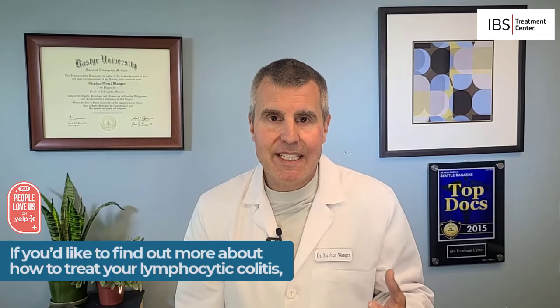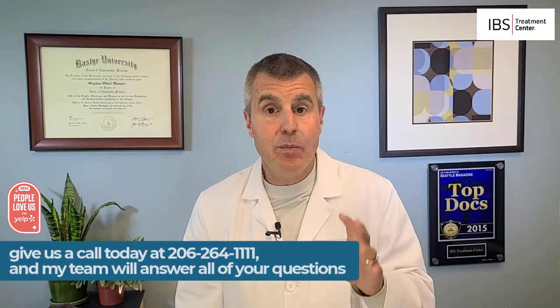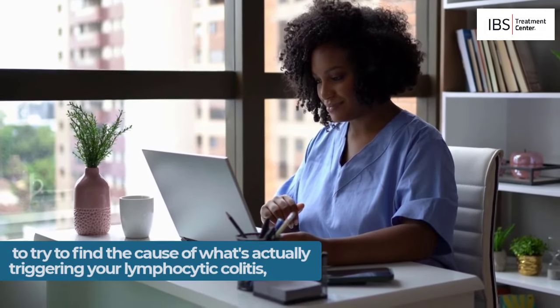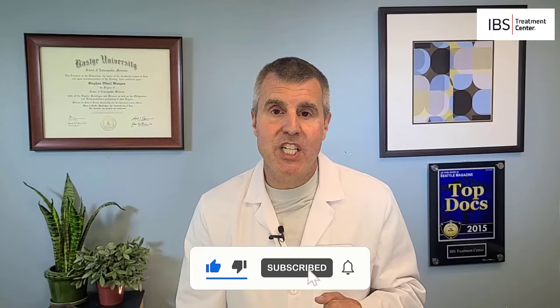If you'd like to find out what's actually causing your lymphocytic colitis and how to treat it, give us a call today at 206-264-1111. My team will answer all of your questions and explain how we can work with you to dig deeper and find the cause of what's triggering your lymphocytic colitis. We can do this with you via telemedicine. If you found this video helpful, please give it a thumbs up and subscribe to my channel for more insight into your digestive health. Thank you very much for watching.